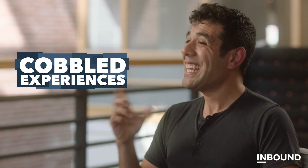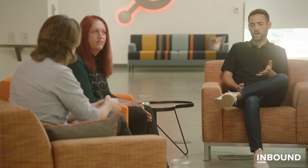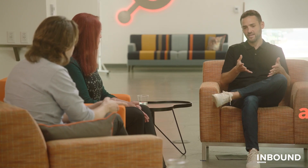Customer expectations around digital experiences have just increased so much. A lot of what drives those cobbled experiences is because businesses have let their systems define what's possible, rather than thinking about what's the great experience they want to build, and then being able to build that. Ops people are the glue of the CRM in a lot of ways, and I think this crafted approach that we have actually empowers ops people probably better than any other platform.